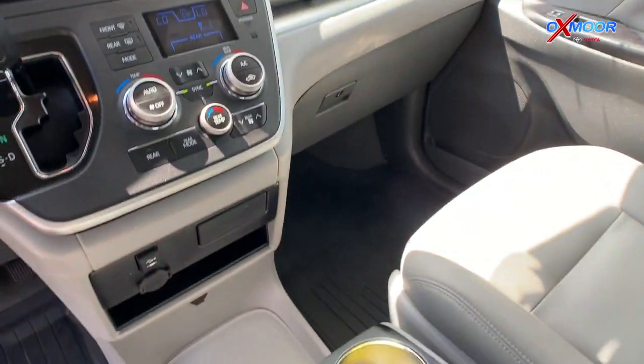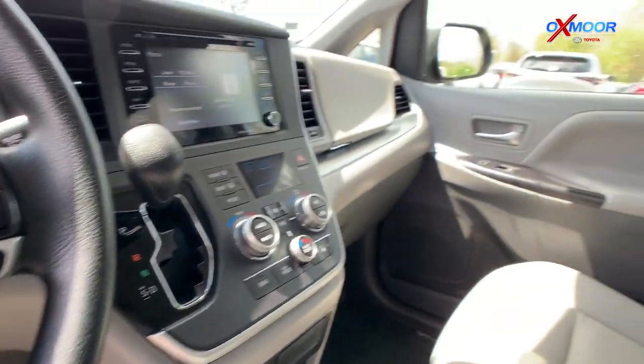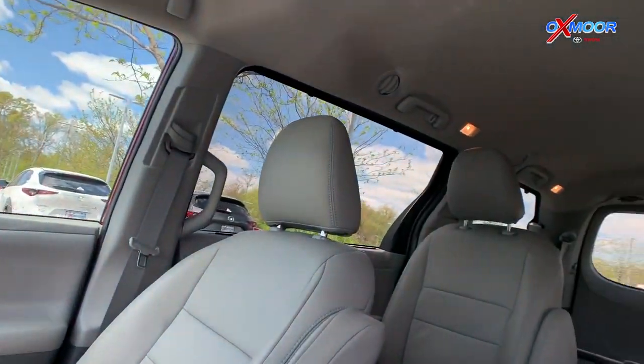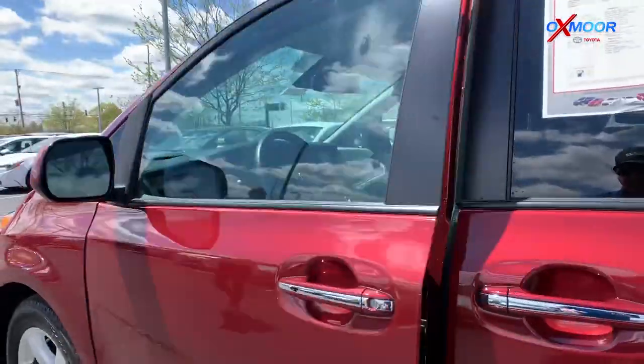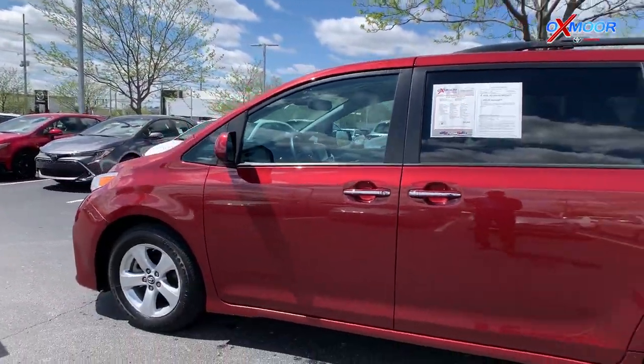The LE preferred package also includes the roof rack cross bars and the door edge guards. It's going to have an interior color of ash, and this vehicle has just under 15,000 miles on it and it's going to be listed online for $32,000.